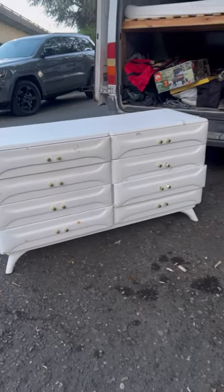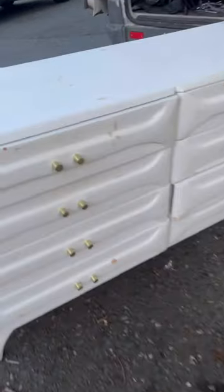I got this vintage dresser for $350. It's a Franklin Shockley sculpted pine dresser — a mouthful — and somebody painted it white. My job, that I do myself and sell, is stripping all this paint off.